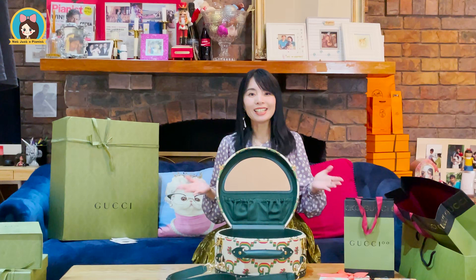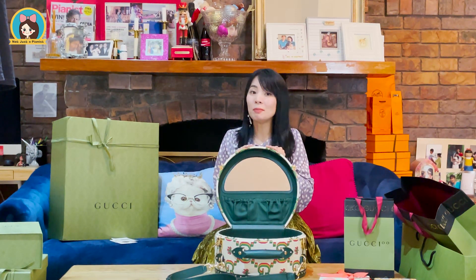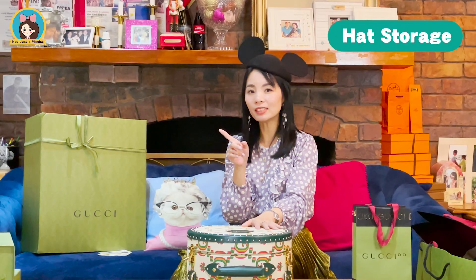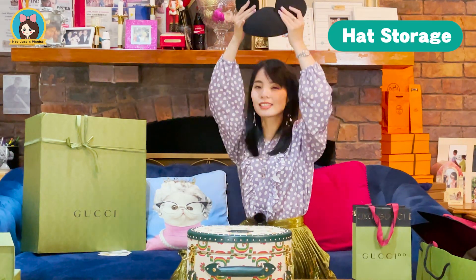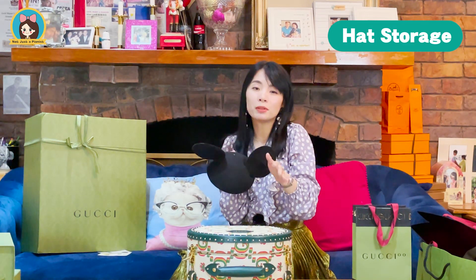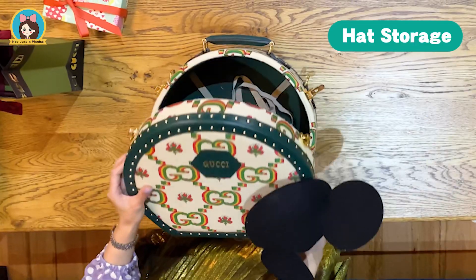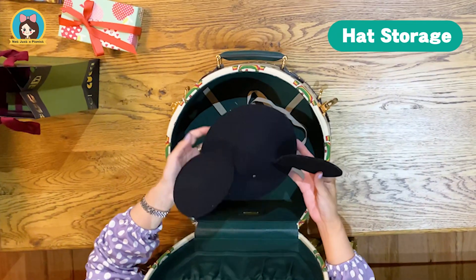Now, let's see how we can use this precious limited edition hat case in 10 different ways. The first way is obviously to store your precious little hat. I have this leather-made mini-mouse hat and I love it — I wanted to put it somewhere very safe. Here we go, I'm going to put it inside this lovely hat case.